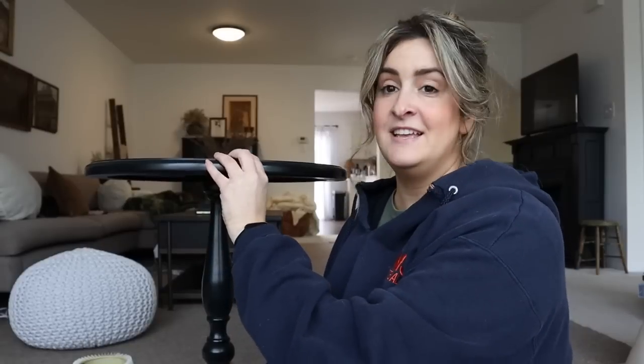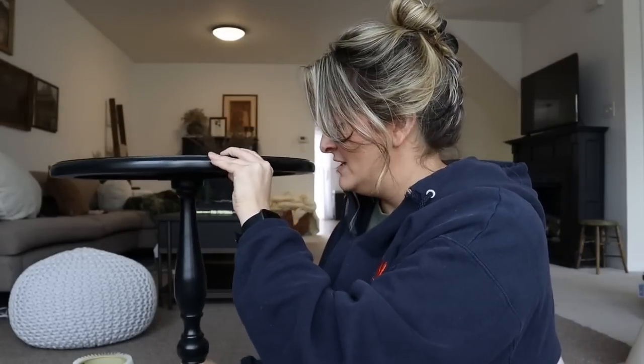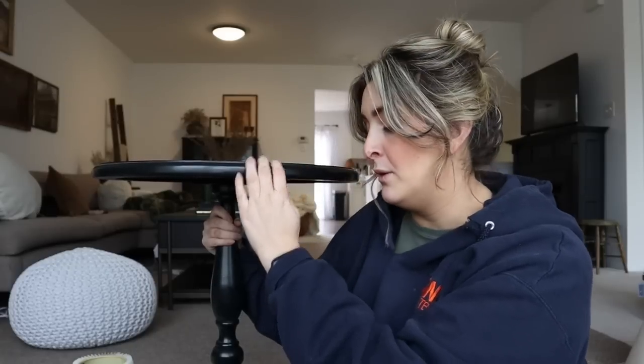The last thing is an end table — I actually got two end tables, but these were from Facebook Marketplace. I got them in the same week as all of this stuff so I figured I'd share them anyway. I love the simple look of them and I got the set of two for $20. I'm going to be doing a living room makeover at some point and I really needed a set of end tables, so this worked out perfectly. Hopefully that living room makeover will happen sometime in the next month.